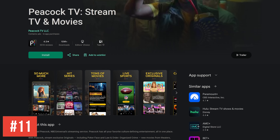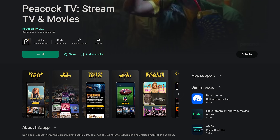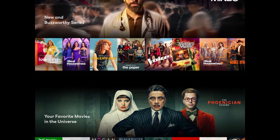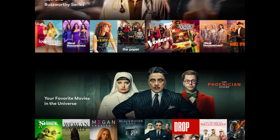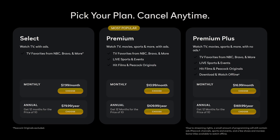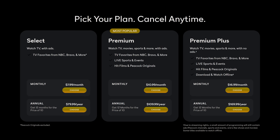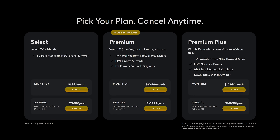In at number 11 from the folks at NBC Universal is Peacock TV, offering both on-demand and live content. In addition to what you'd find on the NBC Universal networks, it has original shows like Poker Face and The Paper, and has live sporting events including Sunday Night Football, Premier League Soccer, NASCAR, and it's the streaming home for the Olympics. Peacock no longer offers a free plan. Pricing starts at around $8 per month, but to get access to their entire catalog, pricing starts at $10.99 per month.